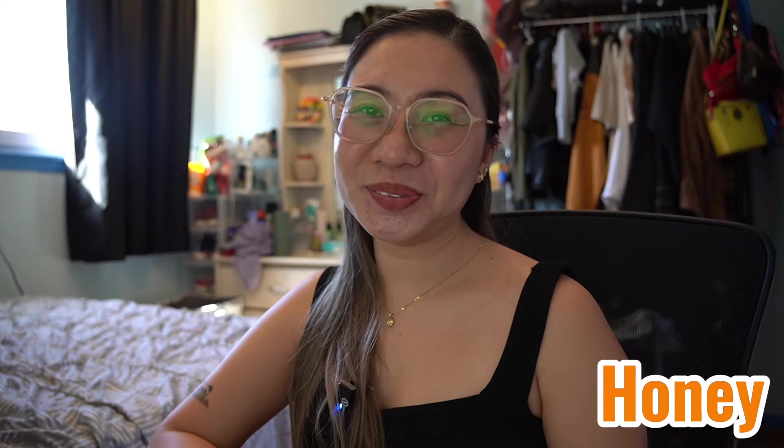Hey guys, welcome back to our YouTube channel. I hope everyone is doing okay. As I'm shooting this video, I am now here in Canada and I landed as a permanent resident. I will be talking in English only in this video because I want to help my fellow Filipinos, and also so that any other foreign nationals watching will be able to understand me.